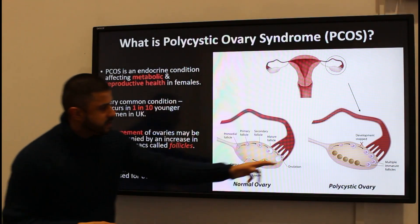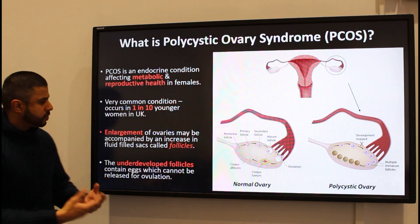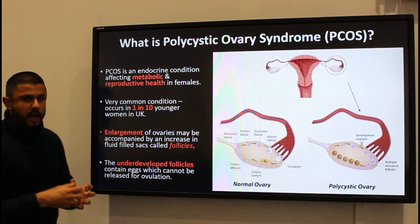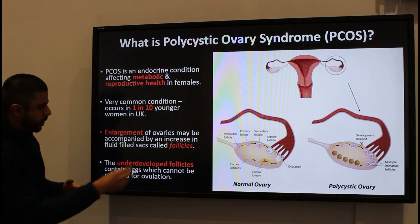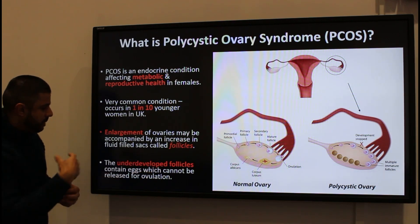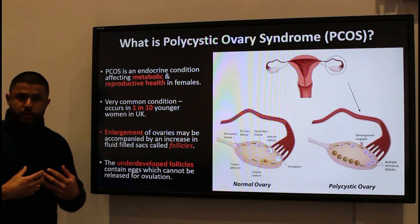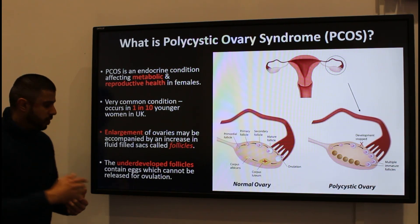In a polycystic ovary we tend to get lots of immature follicles. The enlargement of the ovaries can also be seen, and you have these fluid-filled follicles which are immature. Those underdeveloped follicles basically cannot be released for ovulation, and so the chance of actually having a pregnancy reduces considerably.